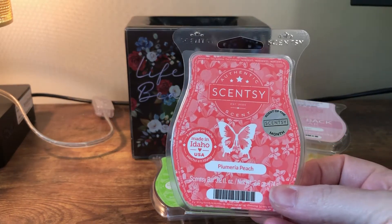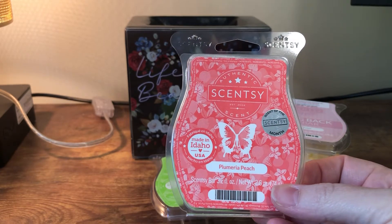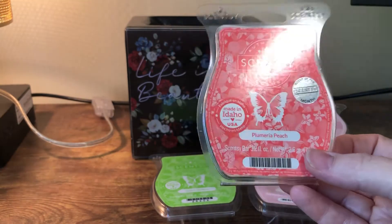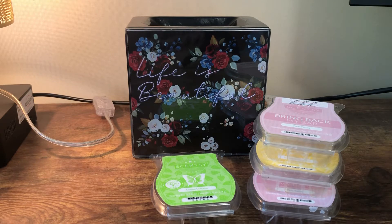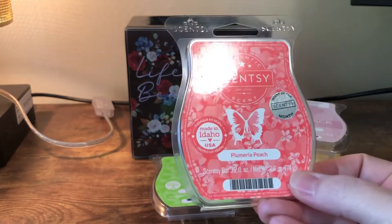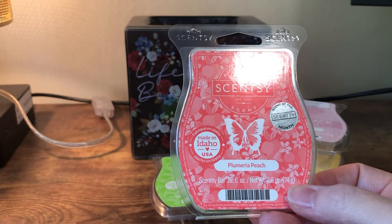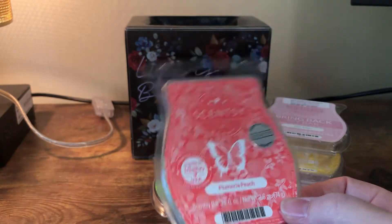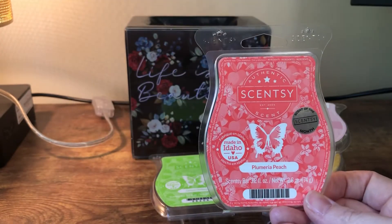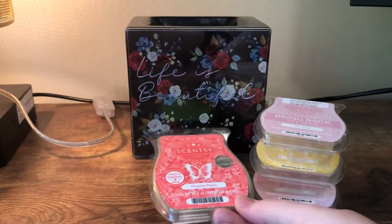...April scent of the month for Scentsy. They just changed to palm trees and ocean breezes, but it is a peach floral scent and it actually goes with the warmer you're looking at behind me. I'm not a crazy peach person, so the floral kind of saves it for me. I got a lot of this because I got it with the warmer of the month. If you like peach and you like florals, you'll probably like this.